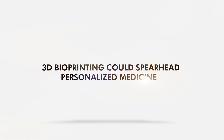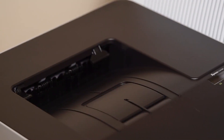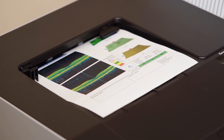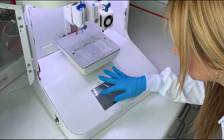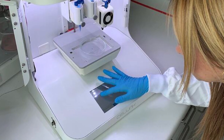3D bioprinting could spearhead personalized medicine. The prospect of printing human tissue has mesmerized both engineers and biologists. From a practical standpoint, 3D printing could aid in tissue production in a local doctor's office.